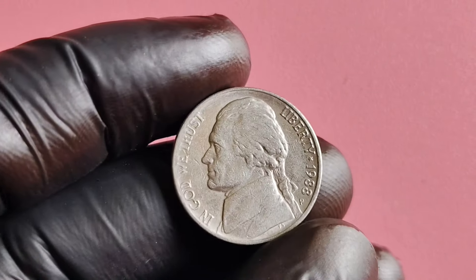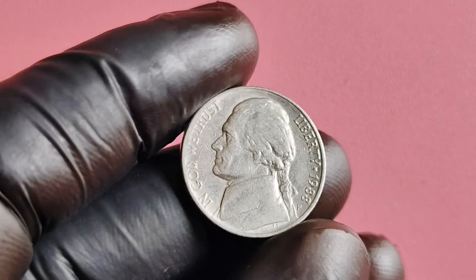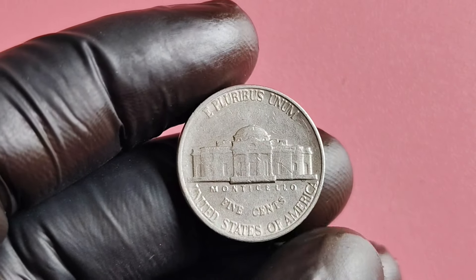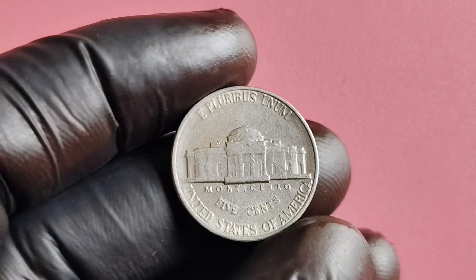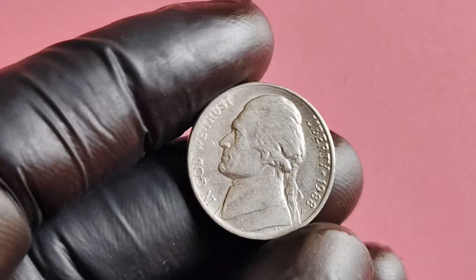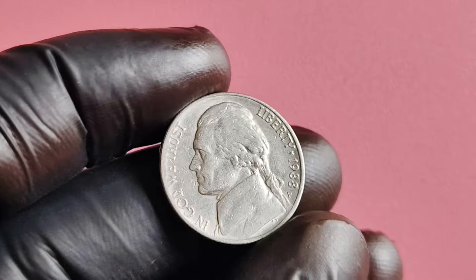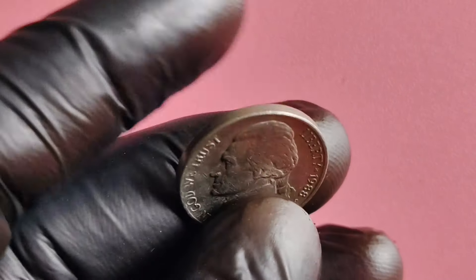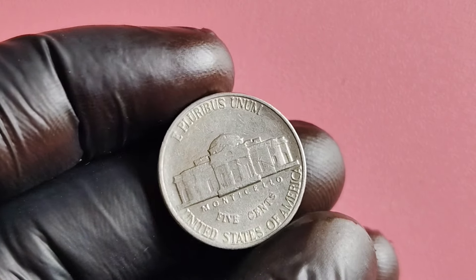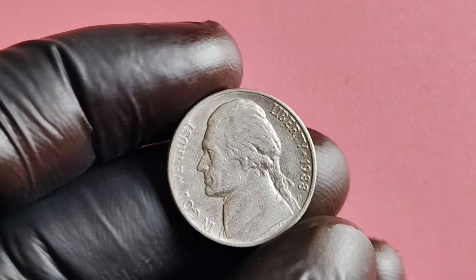We have a super exciting topic — the 1988 P-Mint Mark Jefferson nickel. This seemingly ordinary coin actually has a fascinating history and could be worth millions of dollars. The P-Mint Mark indicates that this particular nickel was minted at the Philadelphia Mint, one of the oldest in the United States, producing coins since the late 1700s. Right off the bat, we know that this nickel has some historical significance behind it.